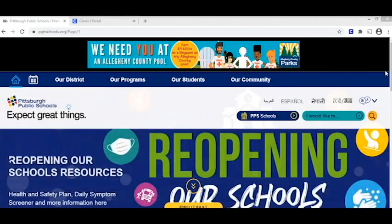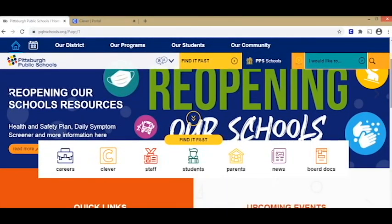We start on our school's home page. If you look up here, you'll see the URL pghschools.org. So type in pghschools.org, then find Clever and click on Clever. When you click on Clever, you may have to log in — then you'll use your student username and password, and you'll be taken to your Clever portal.